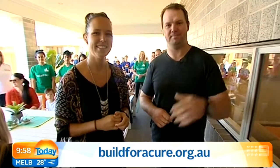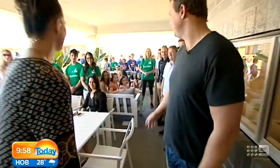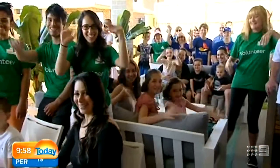That is fantastic — thank you very much, guys. Buildforacure.org.au. Great to see you, Brad and Lara. Enjoy the rest of your weekend, and give that good-looking crew behind you a pat on the back for us. We probably won't be buying the home, but at least we can donate — details on our website as well.